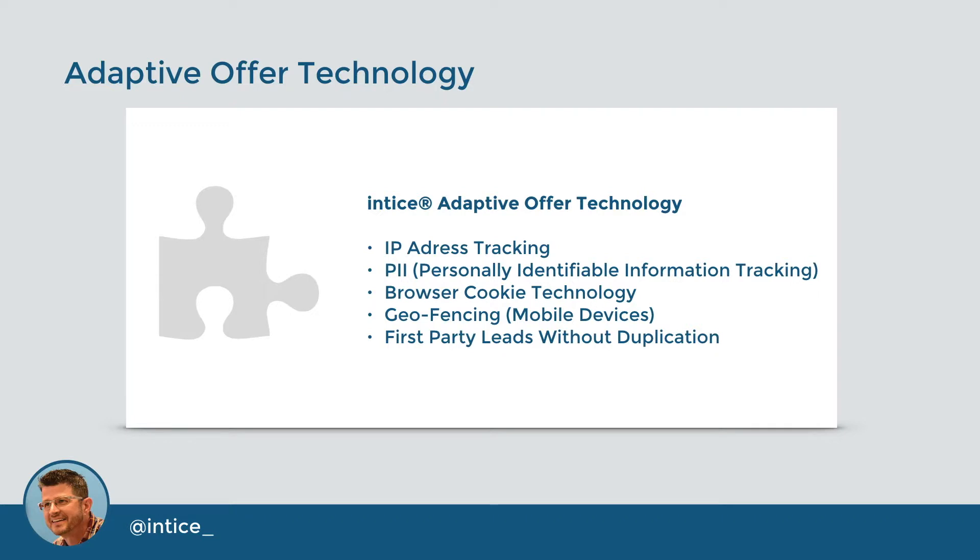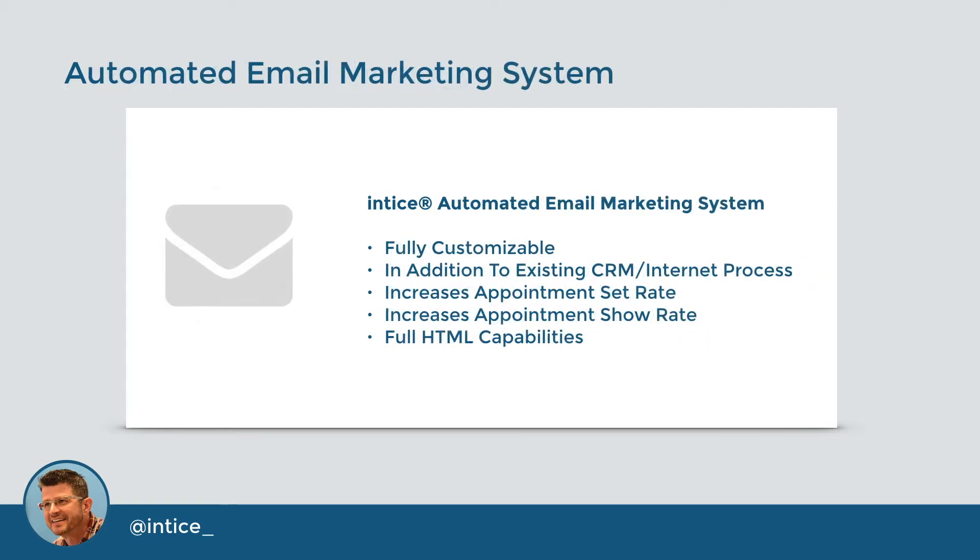The Adaptive Offer technology uses IP address tracking, personally identifiable information, browser cookies, and geofencing to ensure it converts high-value first-party leads without duplication. It restricts previously registered customers and mobile devices inside a geofence at the dealership's physical location from viewing or registering for the offer. The automated email marketing system supports your internet sales process by sending fully customizable emails that increase appointment set rates as well as show rates. Emails include an introduction email at the moment the customer registers, automated drip campaign emails at specific intervals after registration, visit confirmation emails, plus review requests for Google and other review sites after a customer completes a high-rated review after Visa activation.